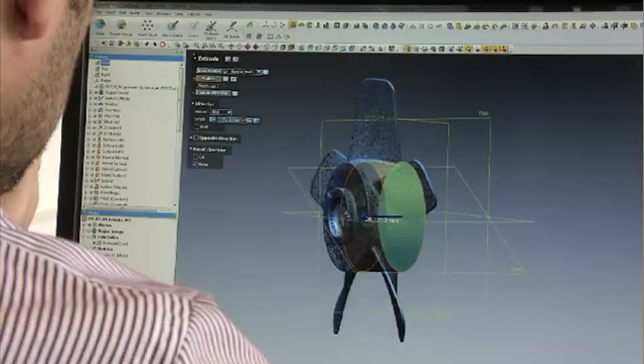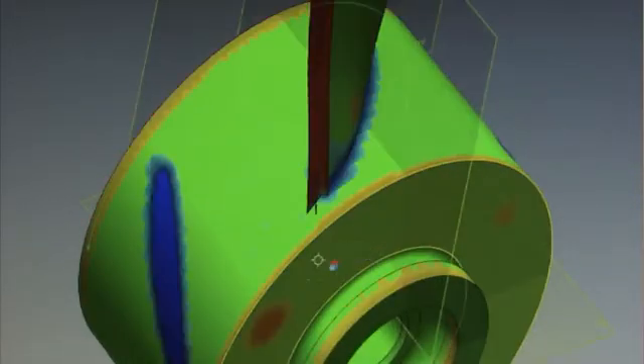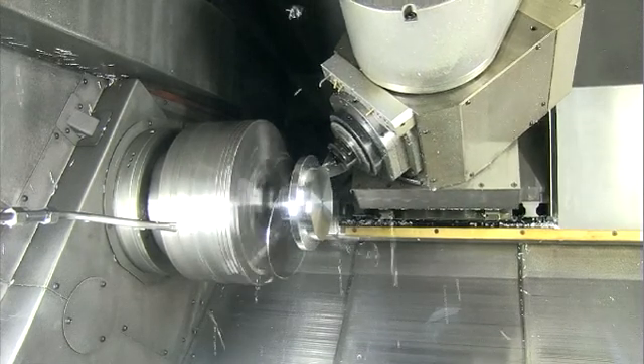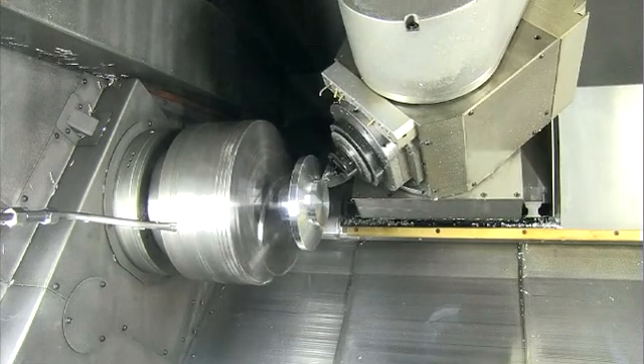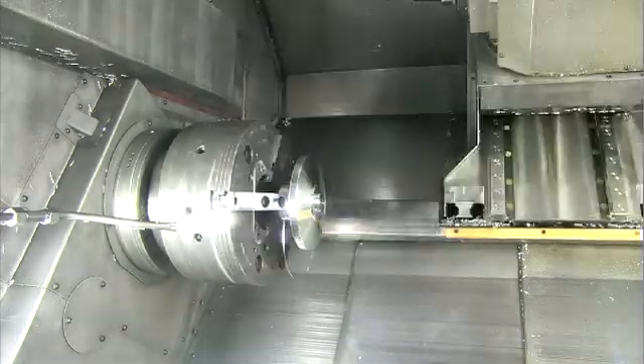The geometry of the worn component is compared with the geometry that the repaired part should have. Based on the results of the preceding comparison, the machining strategy will be automatically adopted to this specific part. Then the machine tool starts machining the part.